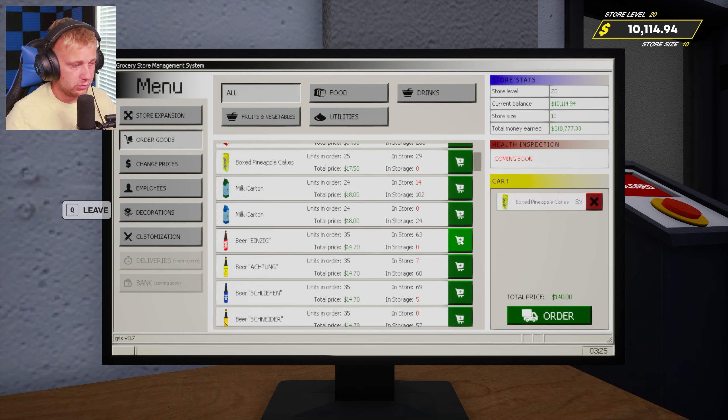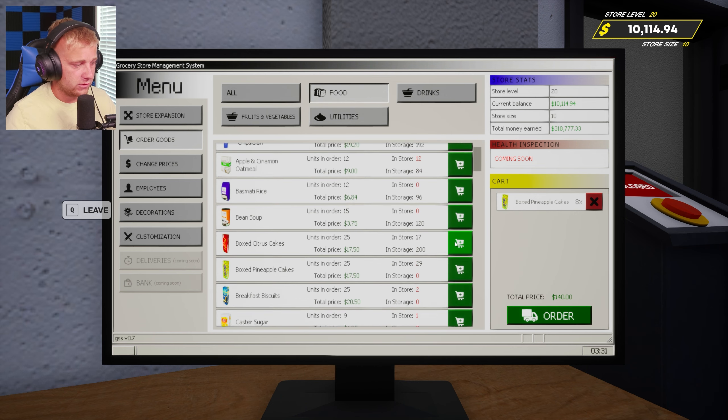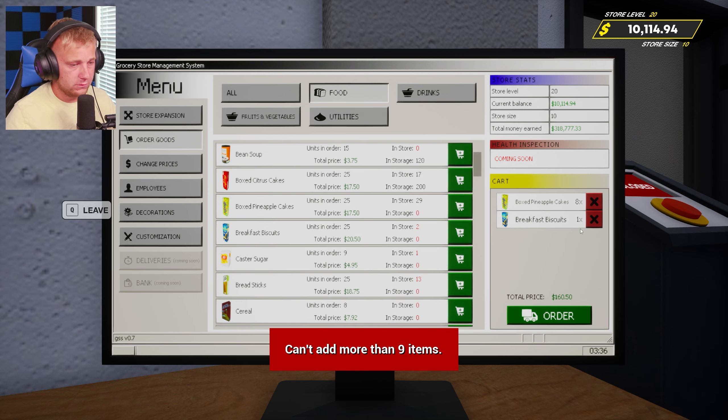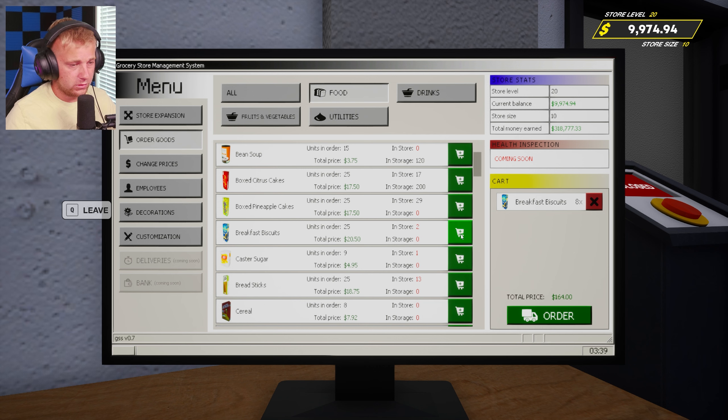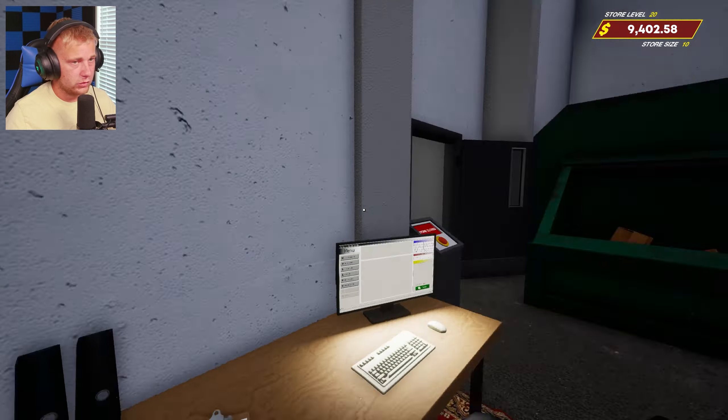We actually got through quite a few items there — I feel like usually our trucks take a while to go through. I'm not going to order drinks at all, we're just gonna stick to the food stuff for the time being. So let's just order a few more trucks worth of shelf items — some cereal, I'm actually remembering fairly well where everything goes, and then crackers.